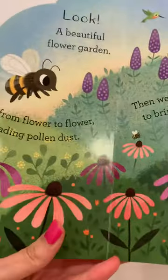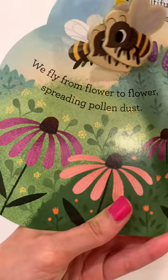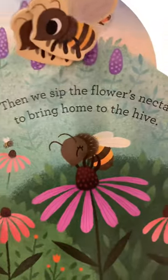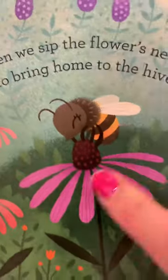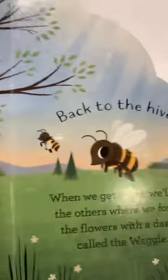Will you buzz along with us while we look for some flowers? Look, a beautiful garden! We fly from flower to flower spreading pollen dust, then we sip the flowers' nectar to bring home to the hive. Look at that little bee trying to sip on the nectar.